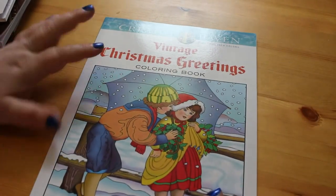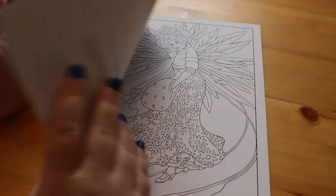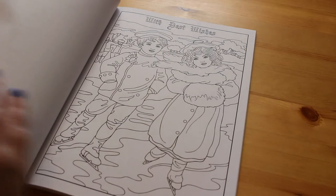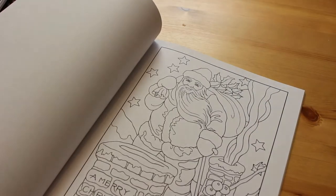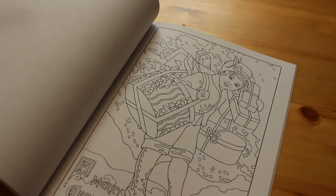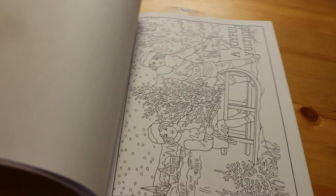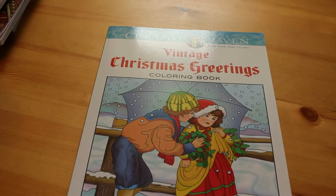Finally, the last colouring book is back to Christmas — I got the Creative Haven Vintage Christmas Greetings. These are like old old-fashioned Christmas cards. I think they're more like old-fashioned American Christmas cards, whereas the Ruth Sanderson greyscale feels more like British Christmas cards. They are so lovely that I thought why not add this one to the Christmas collection. I plan to do mostly Christmas pictures in December, but I'll go into that more on my next colouring chat.